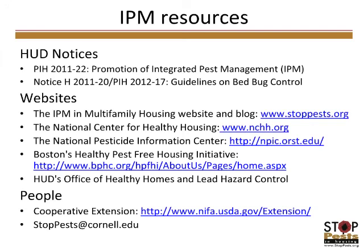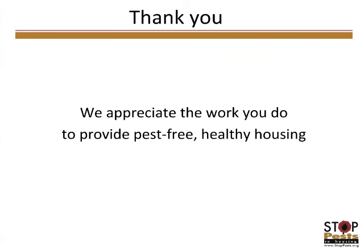It's always nice to talk directly with someone — look up your local cooperative extension office using the map on their website to find a structural IPM expert who may be excited to partner with a new group. Email us at StopPests at Cornell.edu — even the smallest question — and I'll try to help. Thank you for viewing this presentation. Please provide feedback or ask questions by emailing us at stoppests at cornell.edu. We appreciate the work you do to provide pest-free, healthy housing, and good luck with your IPM efforts.